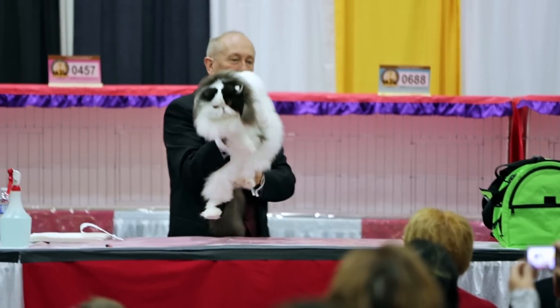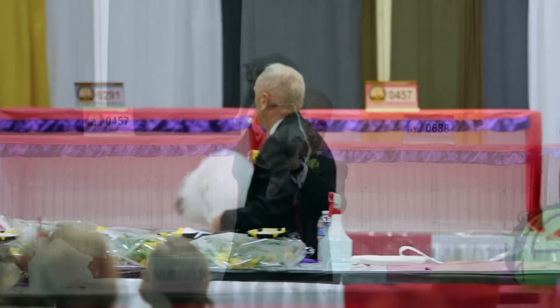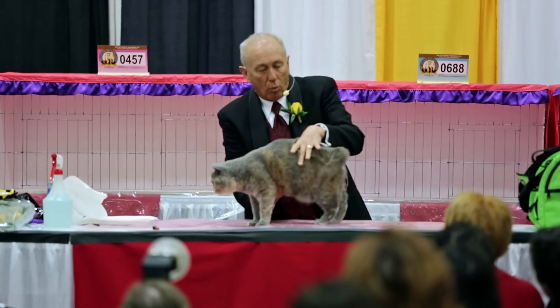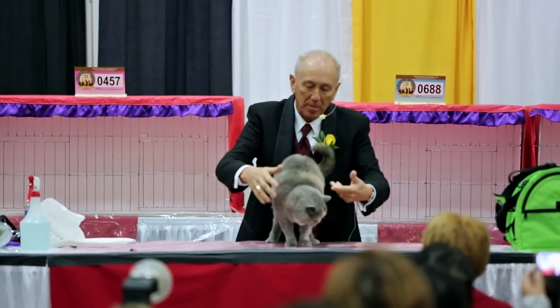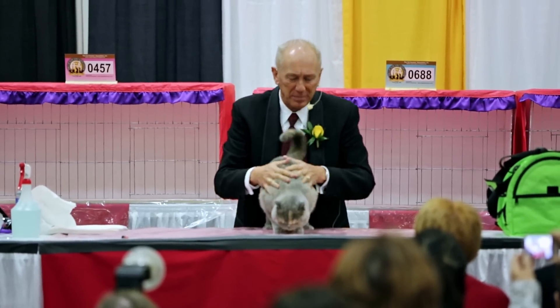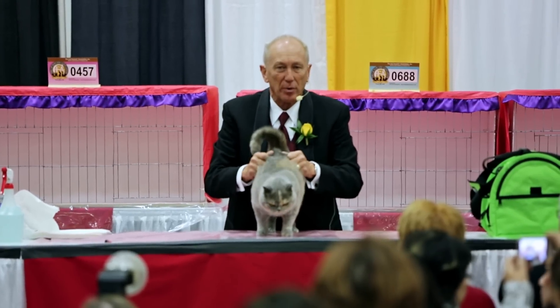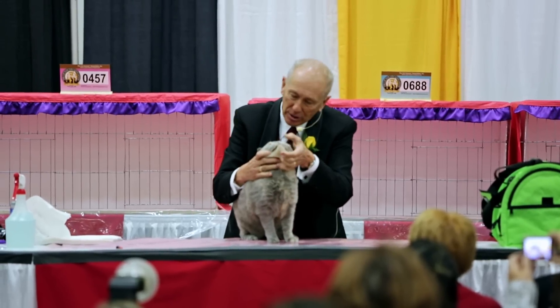Beautiful black and white version. Wonderful pale color with intermingled cream, exceptional coat — the density, the plushness — more square hairs per inch on this breed than any other. Great roundness to the head, eye shape, profile.